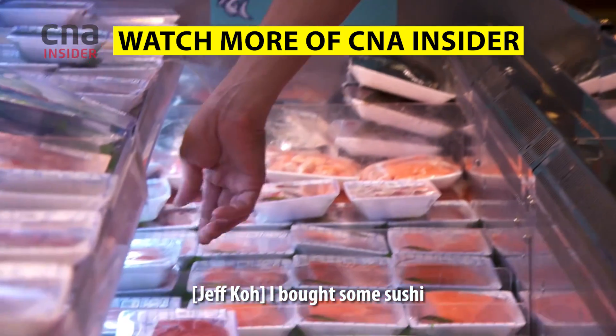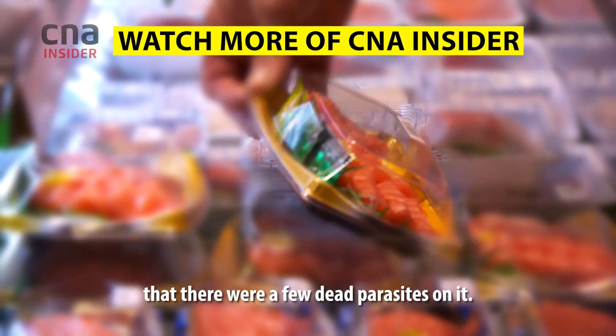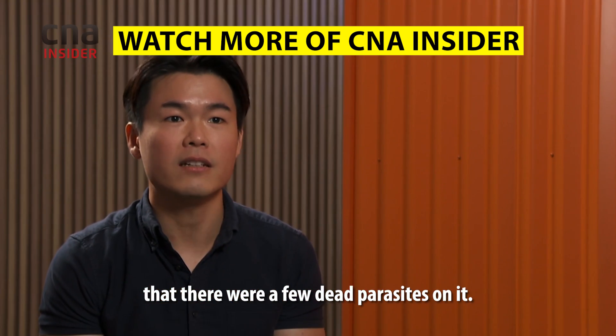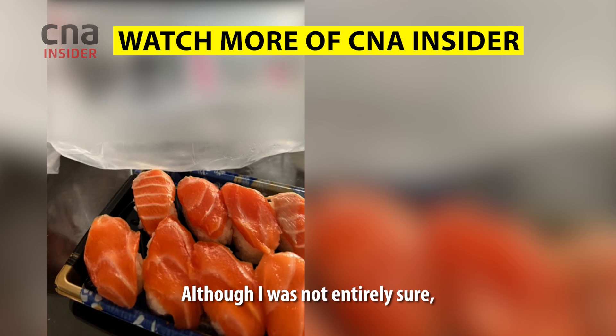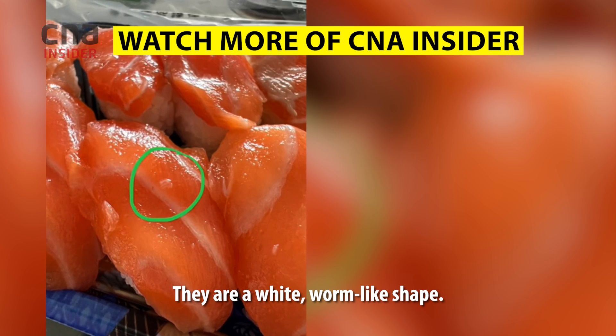I bought some sushi from a very popular takeout store, but when I reached home, I noticed that there were a few dead parasites on it. Although I was not entirely sure, they looked like it to me — white worm-like shapes.